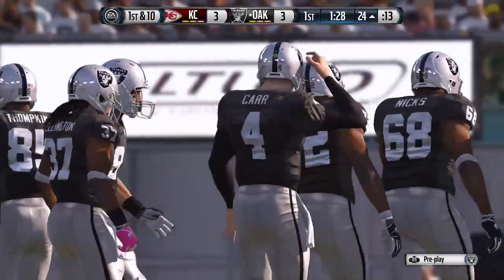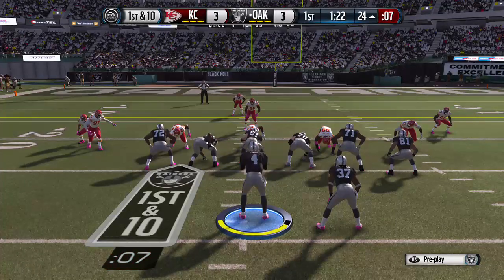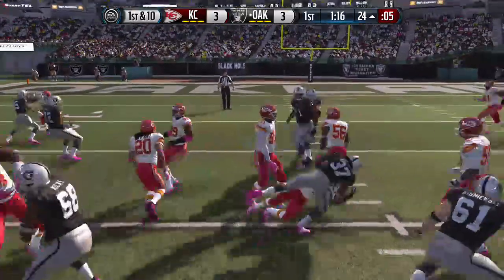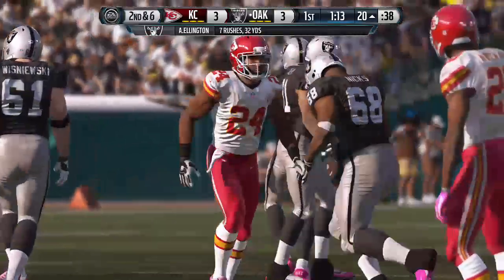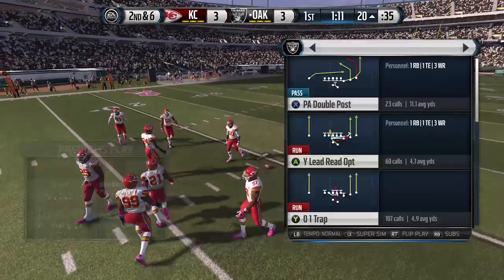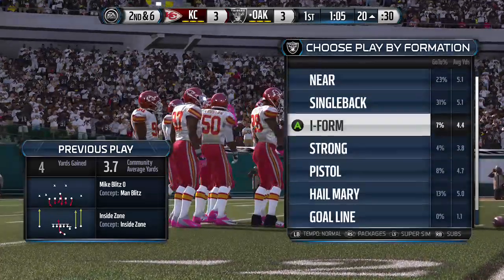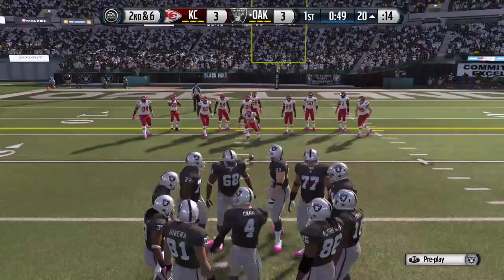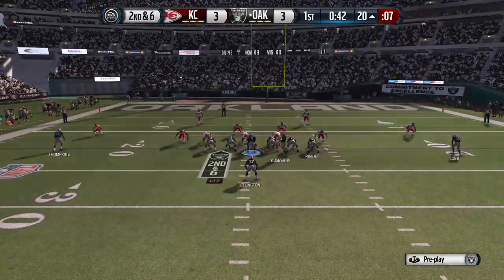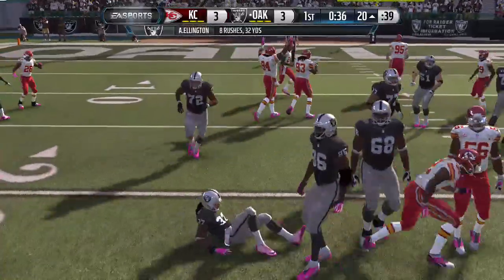They're back at the line after that catch for a first down. Jones is going to get set in the slot. Ellington's going to take the handoff — he's brought down. Power running. A lot of teams in this league don't even do it anymore. This team, they can power it up in there and pick up those tough yards. Second down now. Carr's got two tight ends on the field. They want to keep feeding him the football — brought down at the 20.